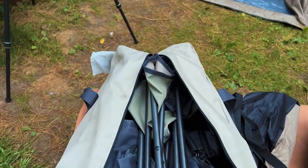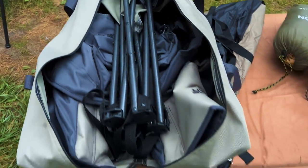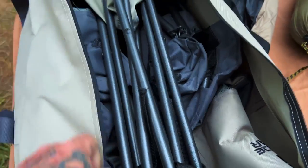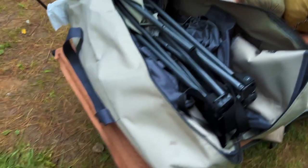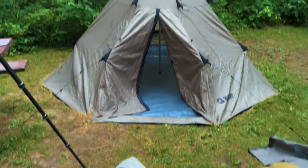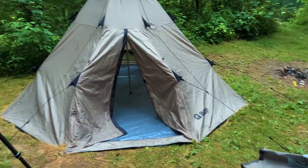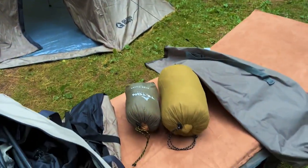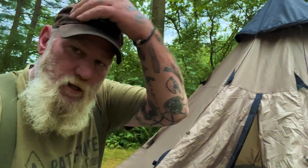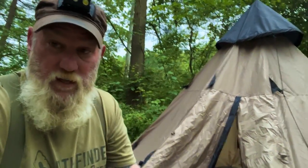I'm starting to pack this up this morning. They give you plenty of room — these bags that come with the Guide Gear equipment had two chairs and a table in one bag and it went right back in as easy as it came out. If that tent rolls up as easy as everything else, that'll be a good thing. Pretty soon we're fixing to make some breakfast, but I'm going to get some stuff packed up first. It all went up really, really easy.